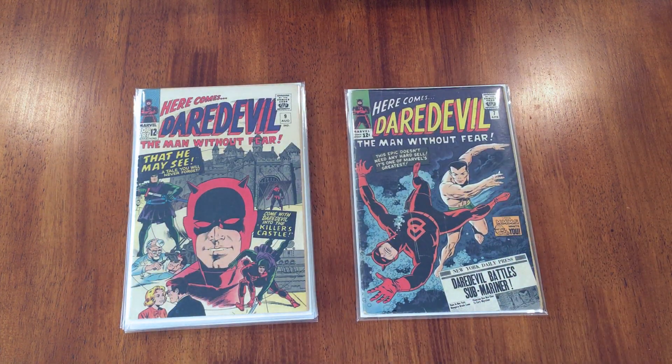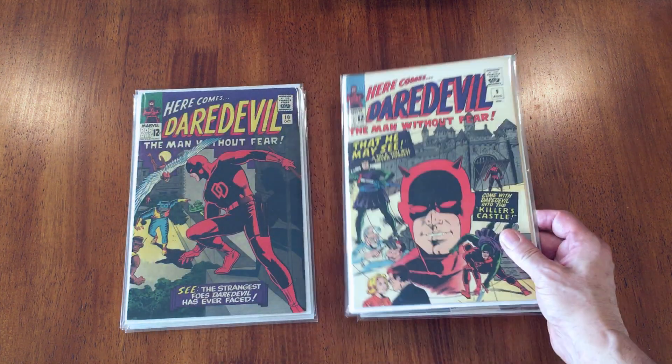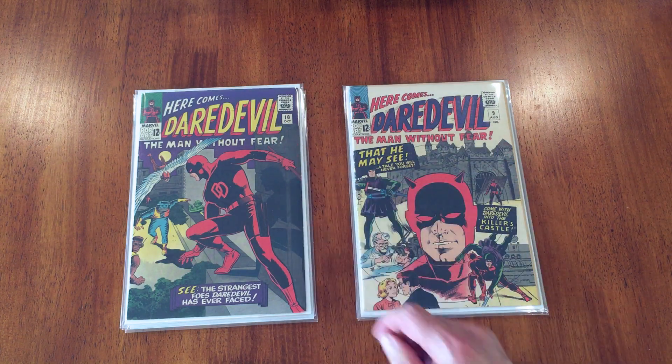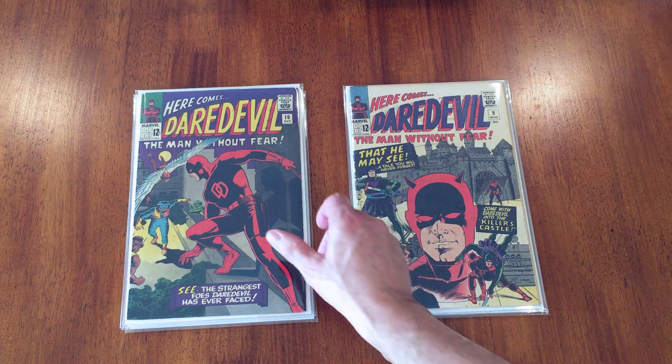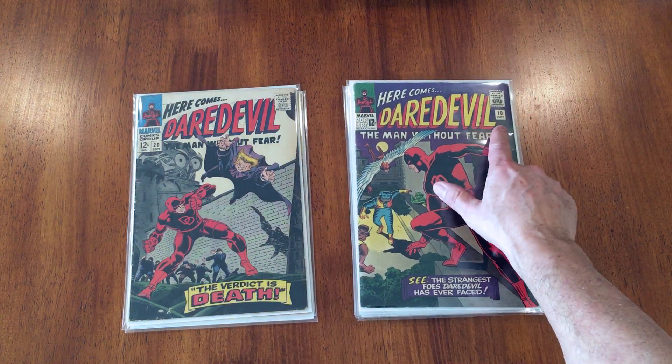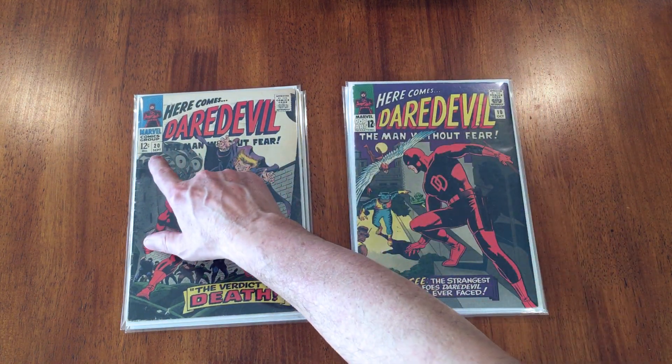Now we skip to number nine — it's a nice white cover — and I love this great Wally Wood cover on number ten. Great characters, great colors. And now there's a big gap; I maybe kind of lost interest in Daredevil.